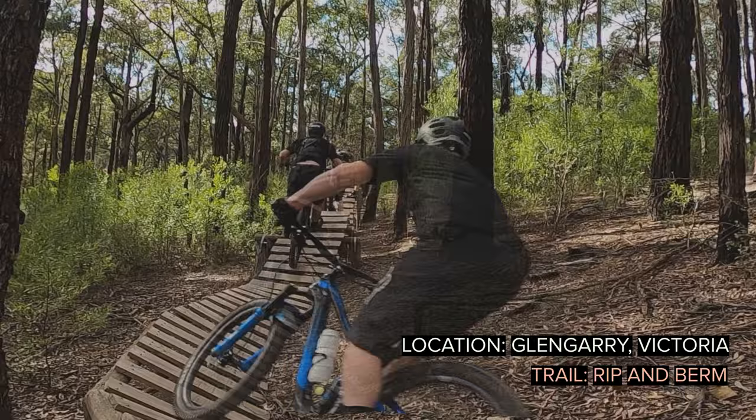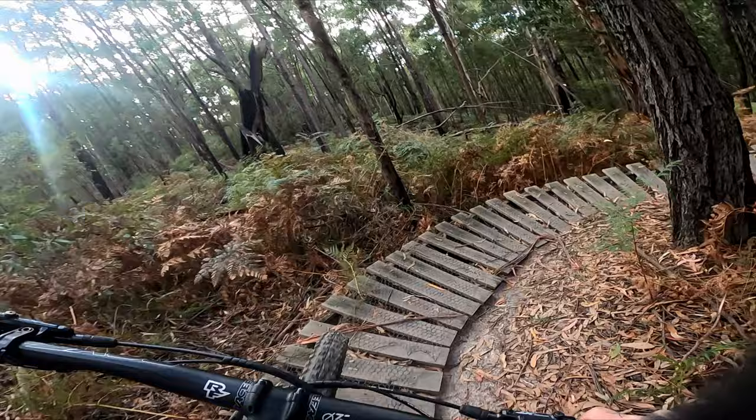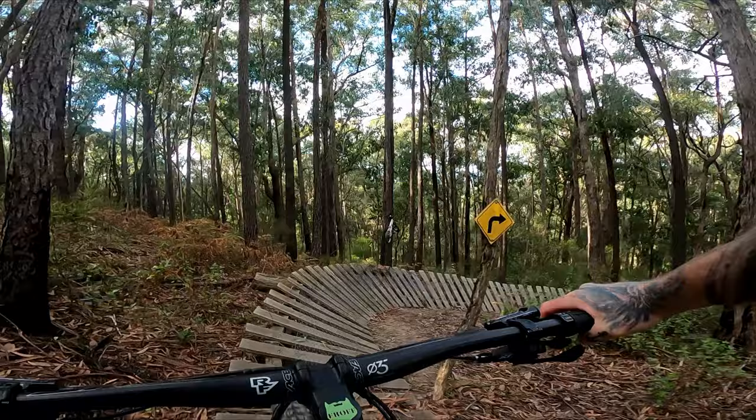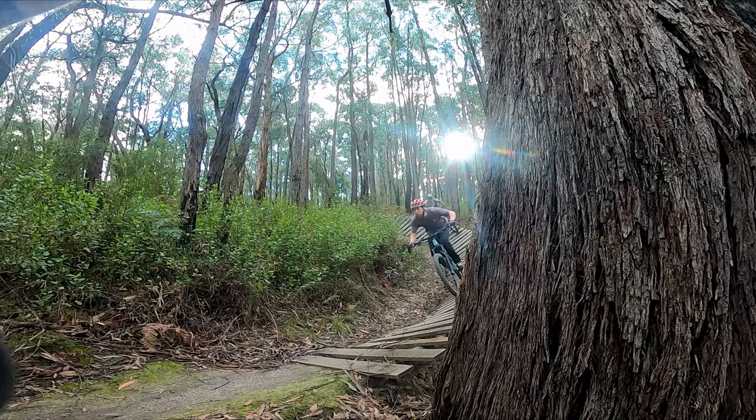Timber features are pretty scarce in the Australian mountain bike scene, but Rip and Berm is the exception. Built by a bunch of renegade trail builders, this trail features not one but four perfectly placed timber berms. But the highlight for this trail is it has this S-shaped berm, and you can generate so much speed through this feature. Just check out how fast these mountain bikers can hit this section.